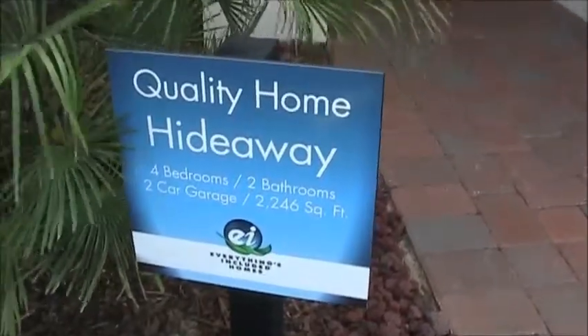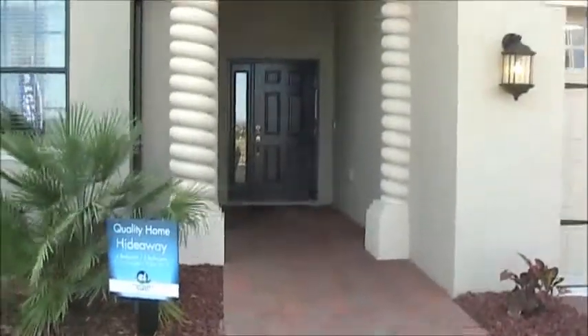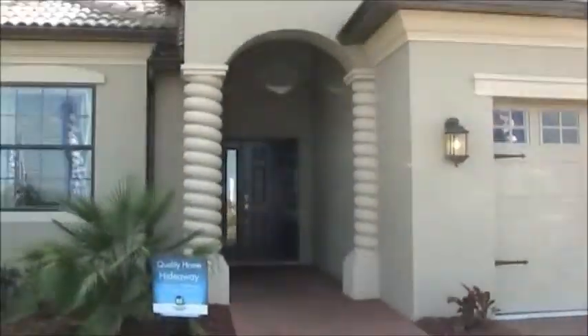We are now over in the country club section of Lennar in Champions Gate.